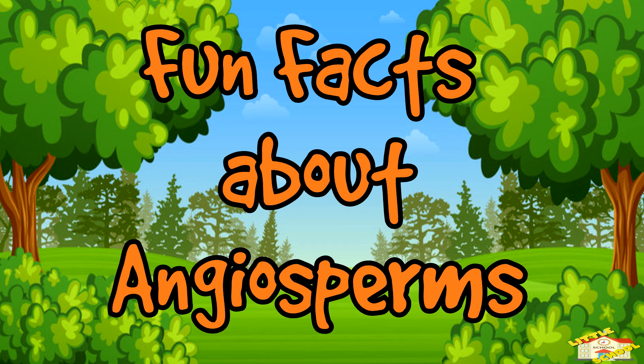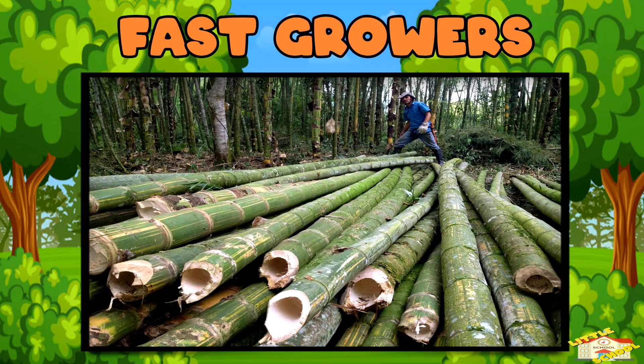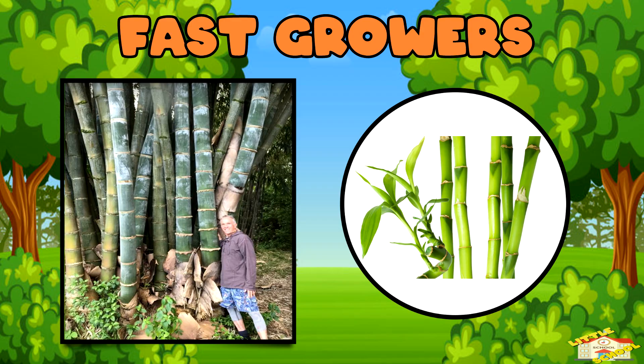Now here are some fun facts about angiosperms! Fast growers: bamboo, an angiosperm, is the fastest growing plant in the world. It can grow up to 35 inches in a single day!